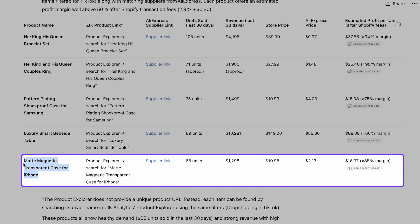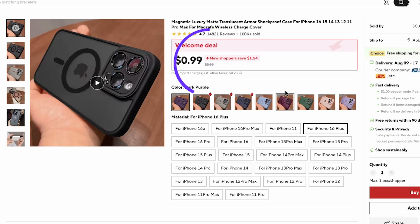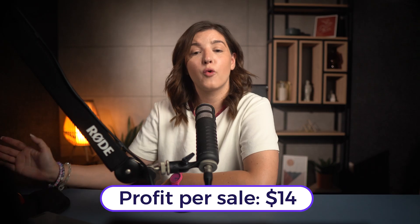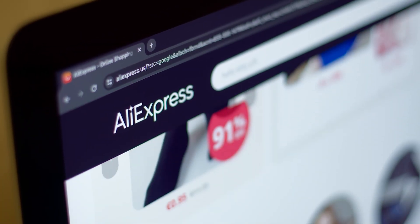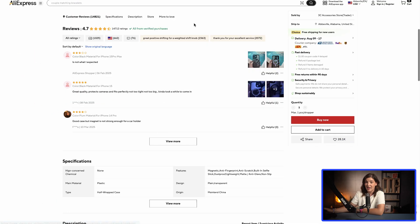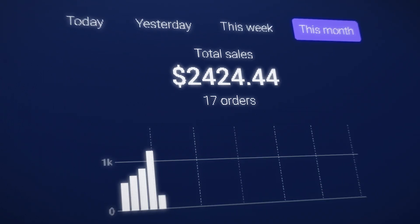Let's review the Matte Magnetic Transparent Case for iPhone. This item sold 65 times in the past 30 days with a listed price of $19.98. The agent even included a Zeke screenshot to back it up. The supplier link shows the real cost is $2.53 plus $1.99 for shipping — $4.52 total — giving about $14 of profit per sale after Shopify fees. I'm really impressed by how well the AI agent vetted the AliExpress sellers. The sourced supplier has already sold over 100,000 units of this product, with a 4.7 feedback rating and 14,821 reviews. This case targets the new iPhone 16, which is trending right now, making it a strong TikTok pick.